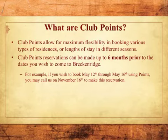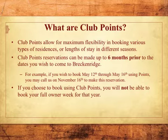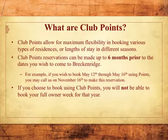For example, if you wish to book May 12th through May 16th using points, you may call us on November 16th to make this reservation. If you choose to book using Club Points, you will not be able to book your full owner week for that year.